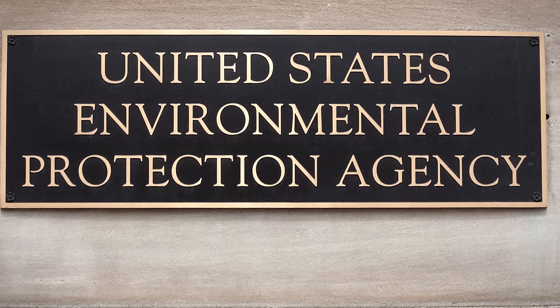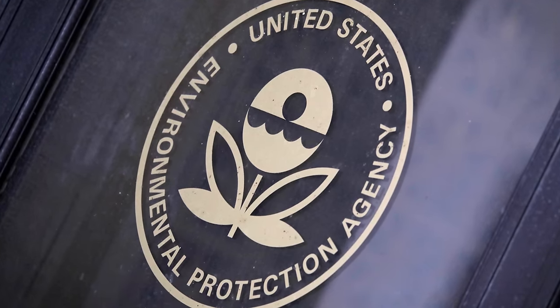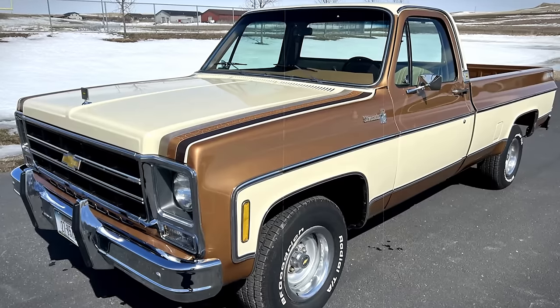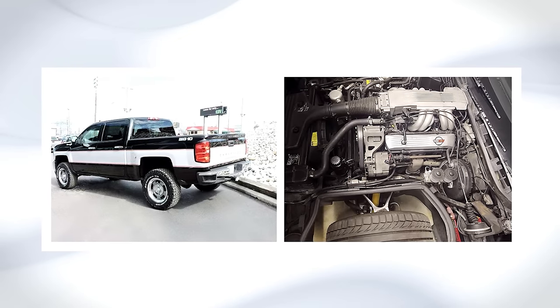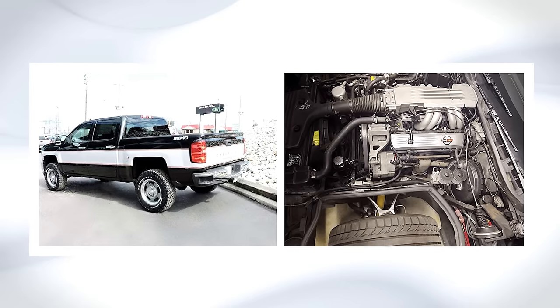offering buyers a notable advantage during the converter's early adoption period in 1975. This exemption was crucial due to Environmental Protection Agency, or EPA, regulations requiring compliance with strict emission standards for trucks under 6,000 pounds. The Big Ten circumvented these regulations, equipped with heavy-duty components like power brakes, robust springs, larger tires, and the 305 V8 engine, aiming to exceed the 6,000-pound gross vehicle weight rating threshold.